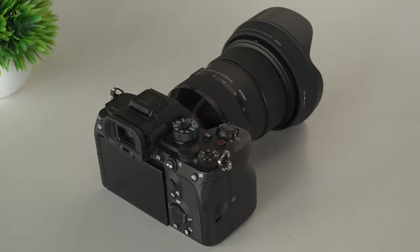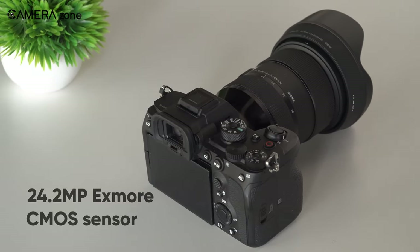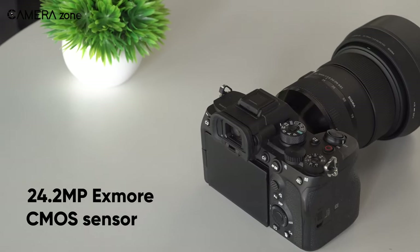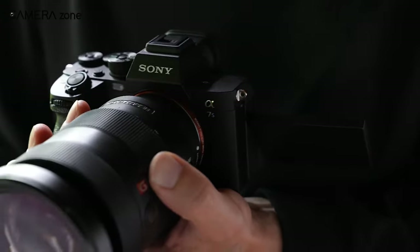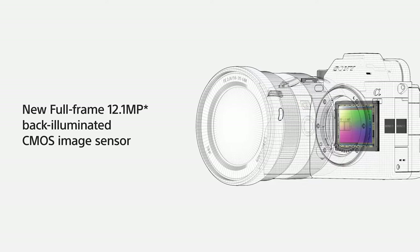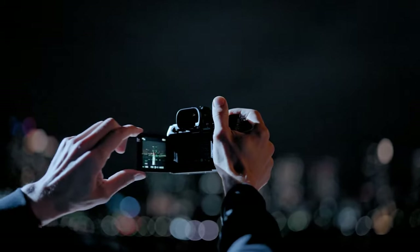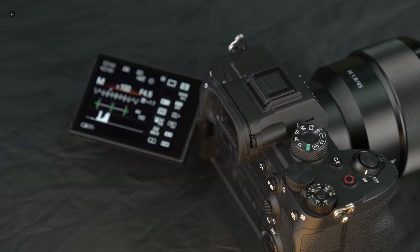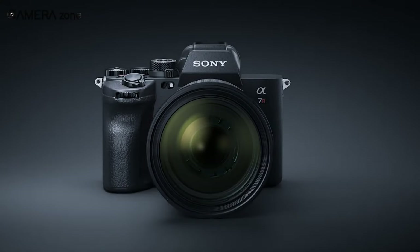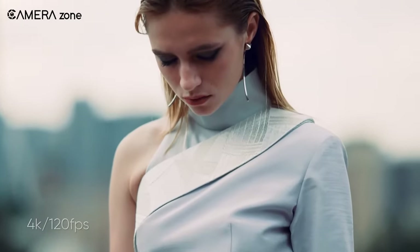In our last video about the Sony A7S IV, we stated that it's going to have a full-frame XMorx CMOS sensor that has 24.2 megapixels. This is a significant improvement over the A7S III sensor which only has 12.1 megapixels. To handle this, the A7S IV will have the Beyond XR and the latest AI processing unit from the A7R5. With this combination, it'll be able to shoot 4K at 120fps.